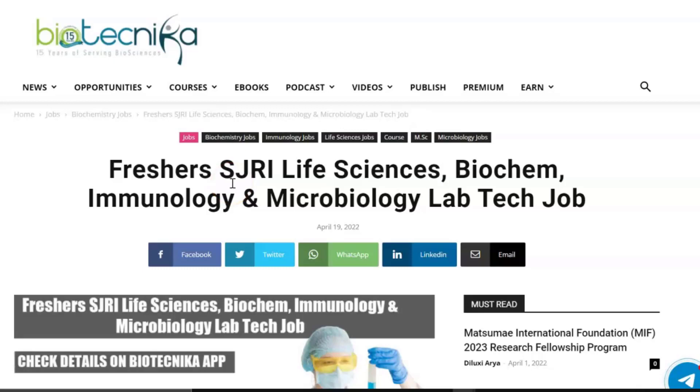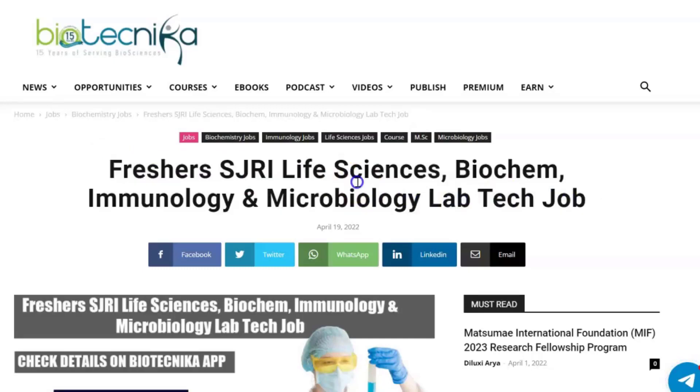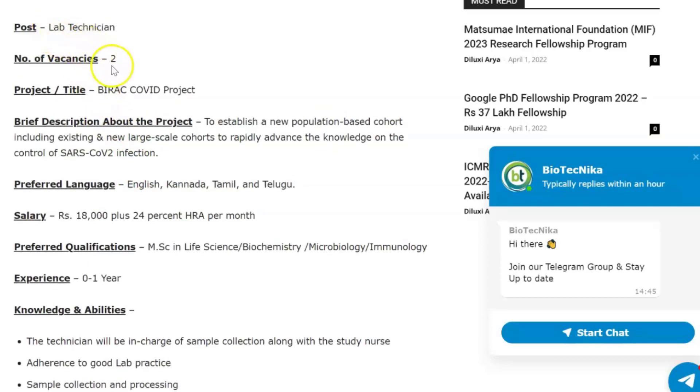Hello biotechnicans and welcome back to our YouTube channel. Today we have a freshers job vacancy for you, and this time it is by SJRI — freshers SJRI life sciences, biochemistry, immunology, and microbiology lab tech job. SJRI is St. John's Research Institute, located in Bengaluru, and right now they're recruiting for lab technician vacancies. There are two of them available.